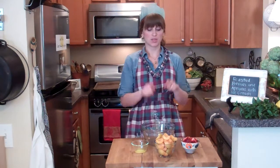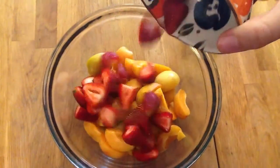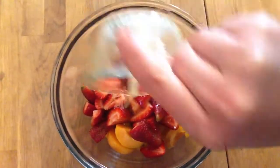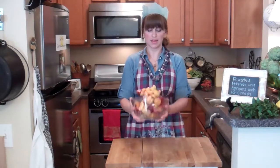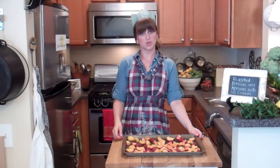I have my oven preheated to 375 degrees. I'm going to toss two cups of apriums that have been quartered with one cup of hulled strawberries and one tablespoon of melted butter. Toss these together onto a baking sheet and into the oven they go for about 10 to 15 minutes.